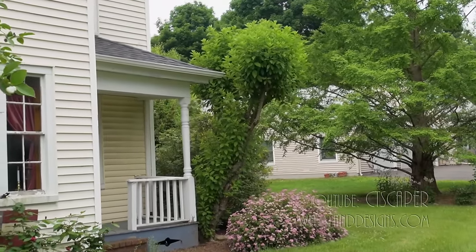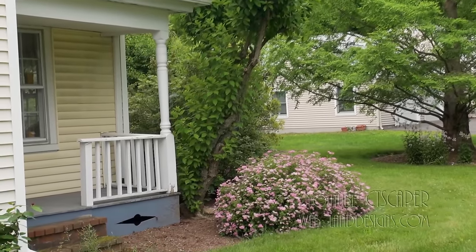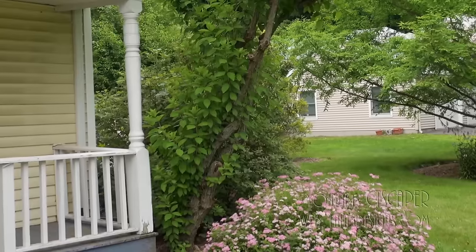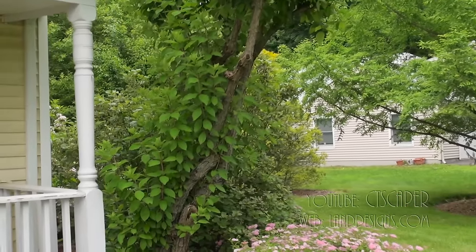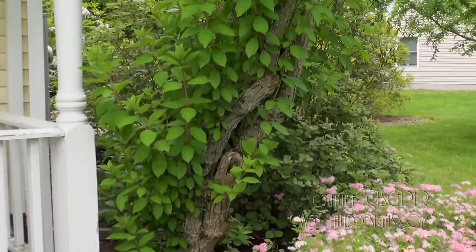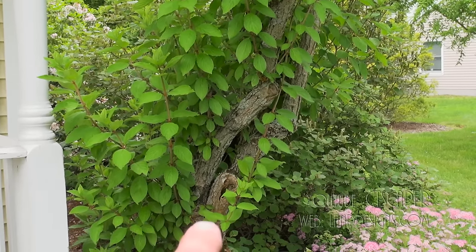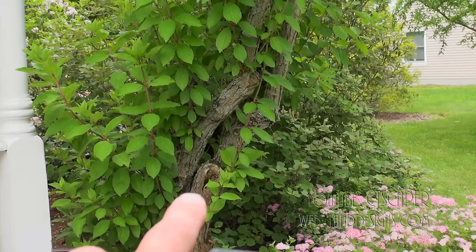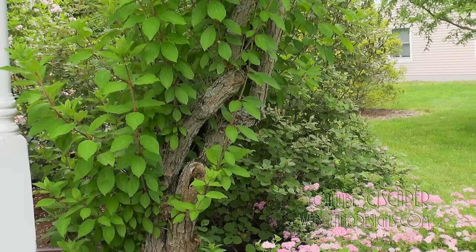So in this PG hydrangea there's a spot where the trunk has rotted out, and some chickadees have made a nest. We'll get a little closer — usually I see them up in the wires, I don't know, maybe they heard me coming. But if you take a look at this hydrangea, right there, there's a rotted spot and the chickadees have — there's three babies in there.